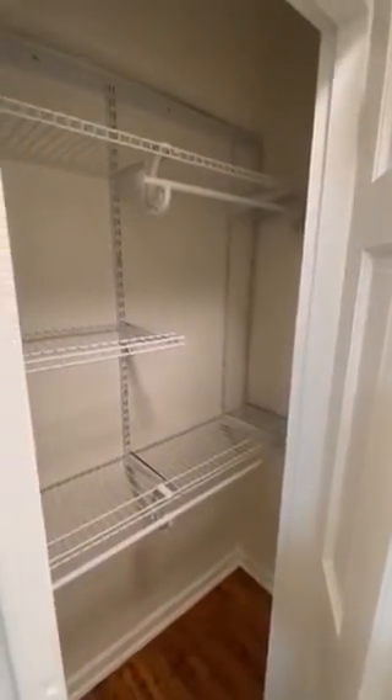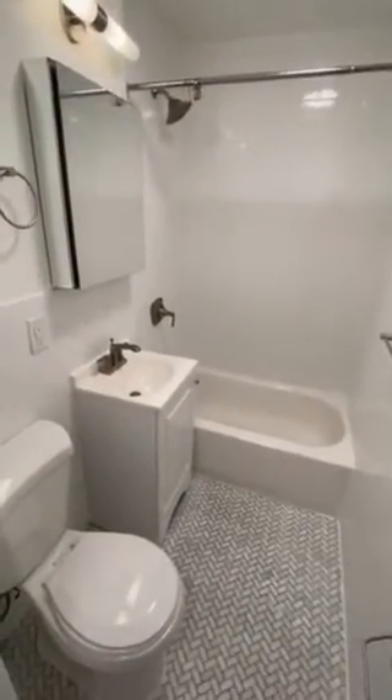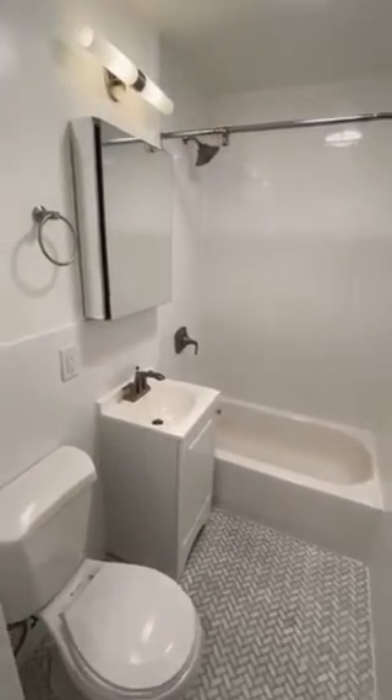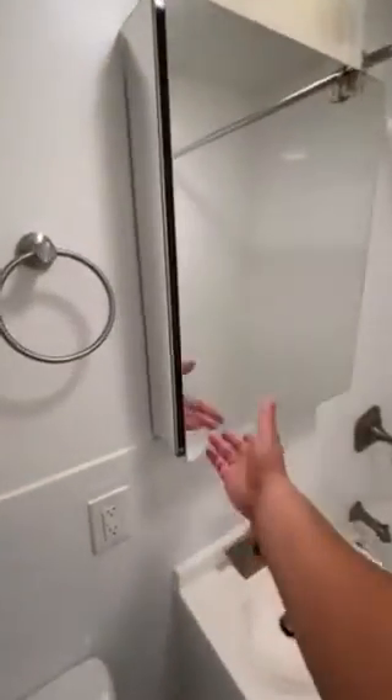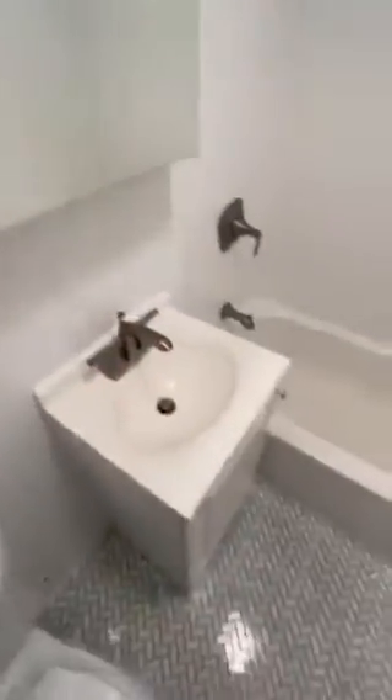Lots of shelving in there that can be adjusted if you wish. The bathroom is sparkling white with herringbone marble flooring and a good-sized vanity with storage in it. There's also storage underneath the sink.